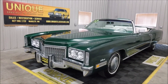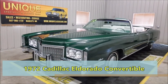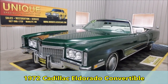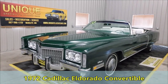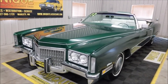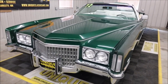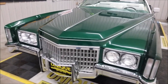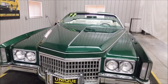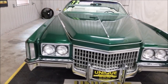Here's another one of the big-bodied GM convertibles from the collection that we purchased — a 1972 Cadillac Eldorado convertible. This particular one is finished in Brewster Green Metallic with a white interior and white top. It's powered by an 8.2-liter V8 engine, otherwise known as a 500 cubic inch engine.